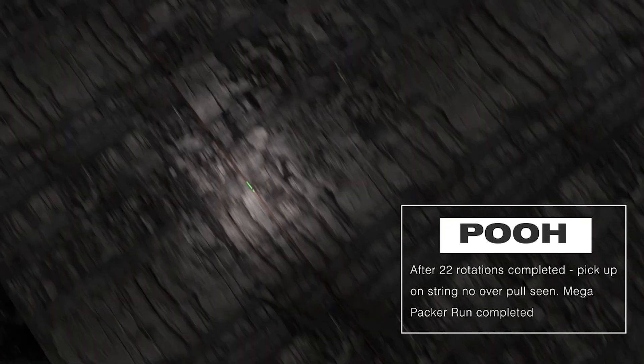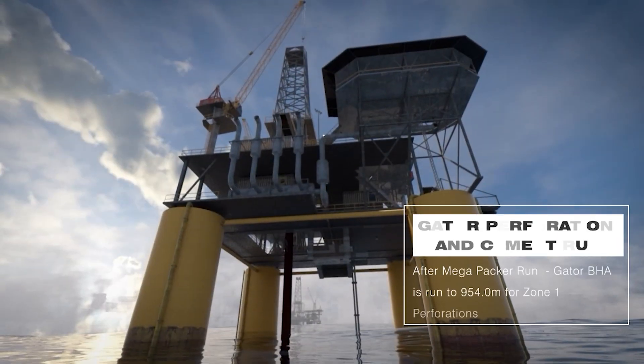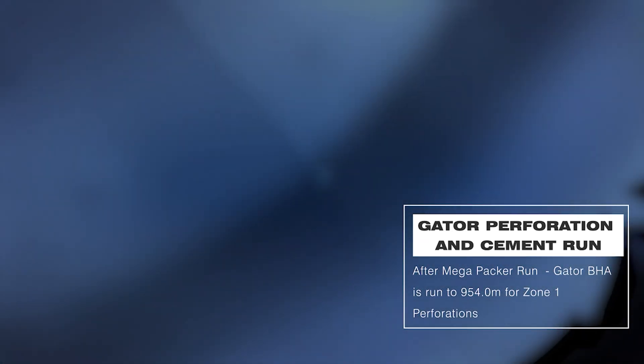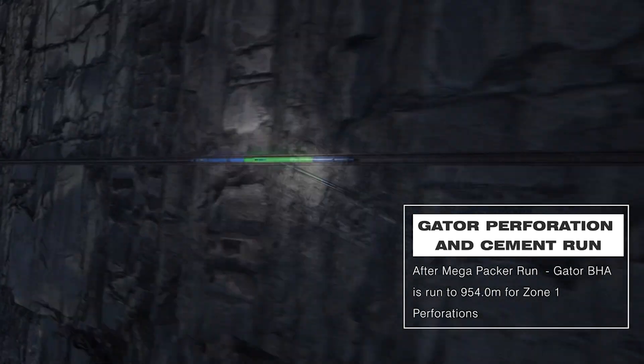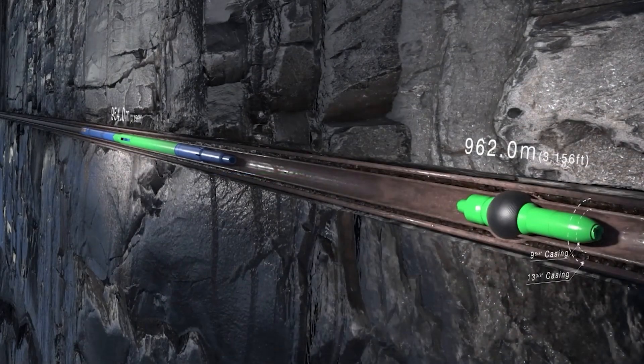With the Mega-Packer expanded and the first trip completed, the remaining tool is returned to surface. The second trip BHA is built around the gator perforator and is responsible for cleaning and cementing. The BHA is run to a depth of 954 meters, 10 meters above the Mega-Packer casing plug.